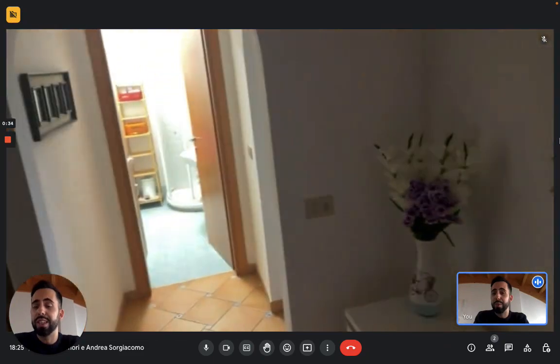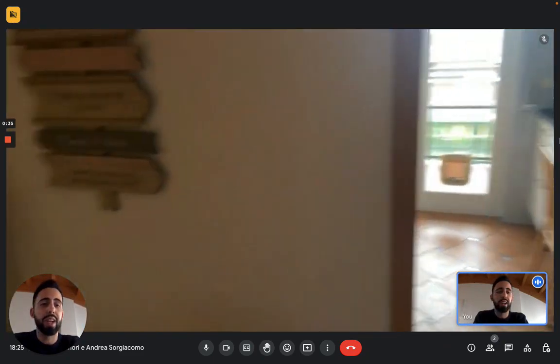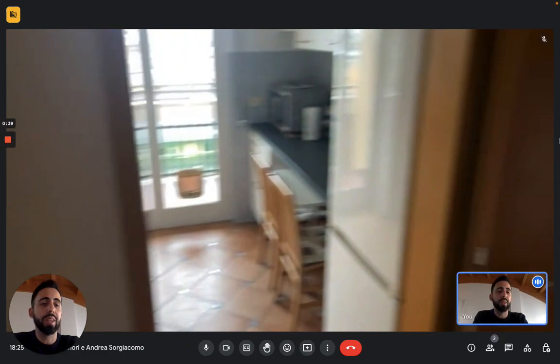Now let's see the apartment. You're seeing the entrance right here — this hallway that connects all the rooms — and we'll start on the right with the living room.